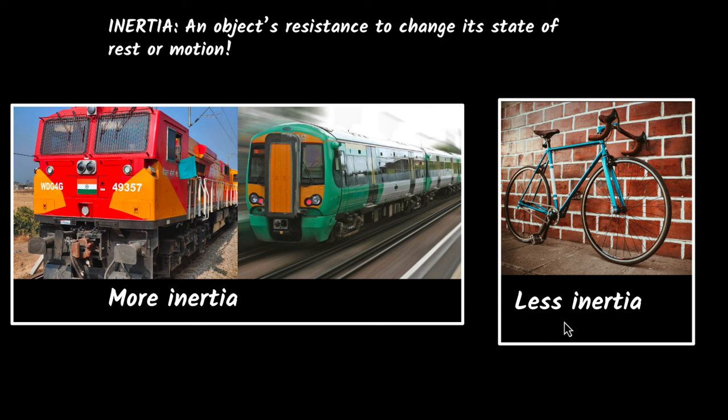Now, why is that? Why do trains have more inertia and bicycles have less inertia? Well, you've guessed it — they have more mass, and bicycles have less mass. So inertia is directly related to mass. Something that has more mass will have a lot more inertia, and something that has less mass has much smaller inertia — it's much easier to change its state of rest or motion.